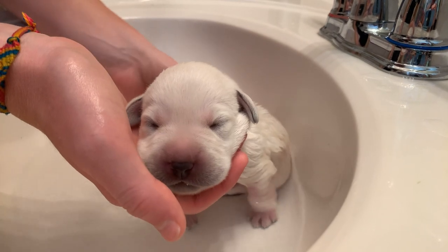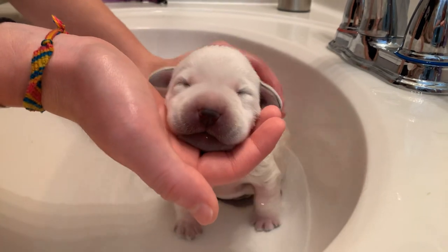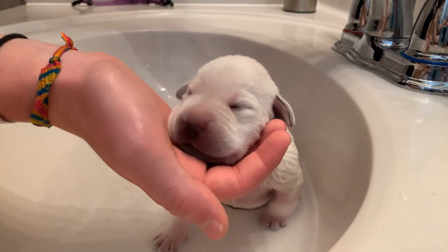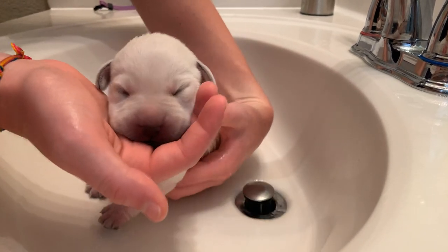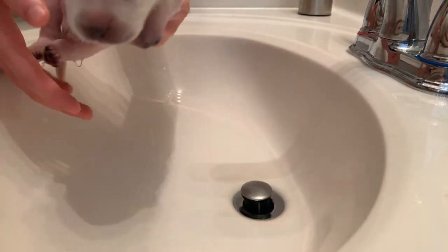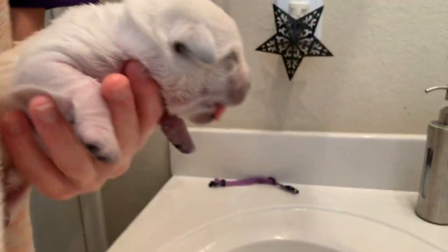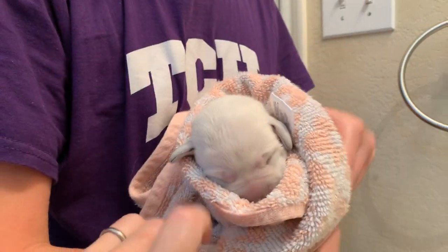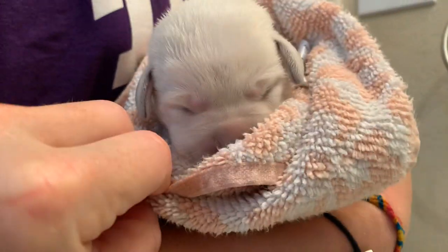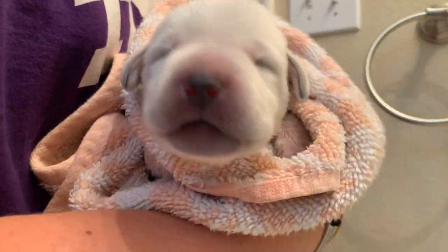She's all super rinsed off. Excellent. Then we will wrap this sweet little girl — ready? — in a towel. Whee! Are you getting hungry? She's licking your hand. Squeeze out the paws. And another big yawn. This is just exhausting, isn't it? It's exhausting being a puppy. And there is our sweet, clean Iris. Good job, Iris.